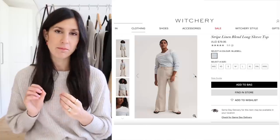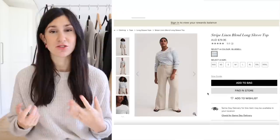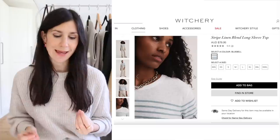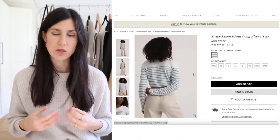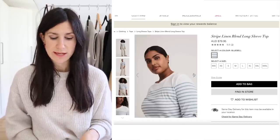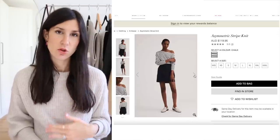I also saw two striped tops on Witchery that I'm not going to buy but wanted to mention. The first is a linen blend striped top — anything with linen blended in I generally know I'm going to like. It looks like it has a very soft hand feel and will drape really beautifully, which is a quality I look for in striped tops. I particularly like the light blue stripe. I also have to say I really like the diversity of the models they've used on the Witchery website.